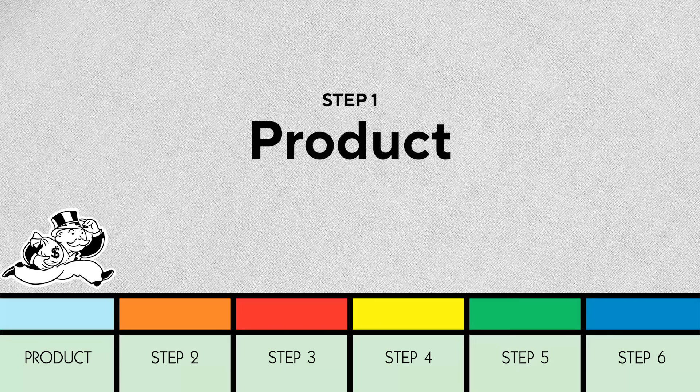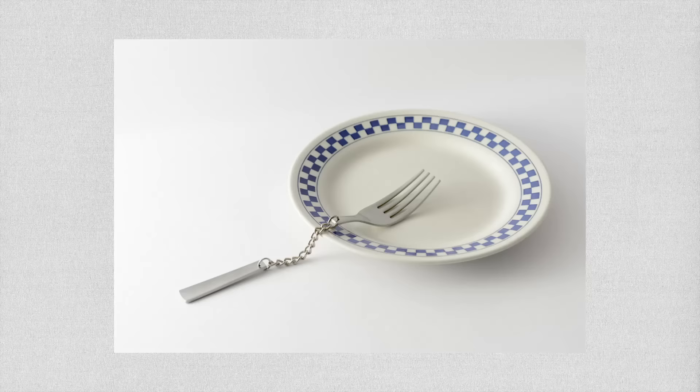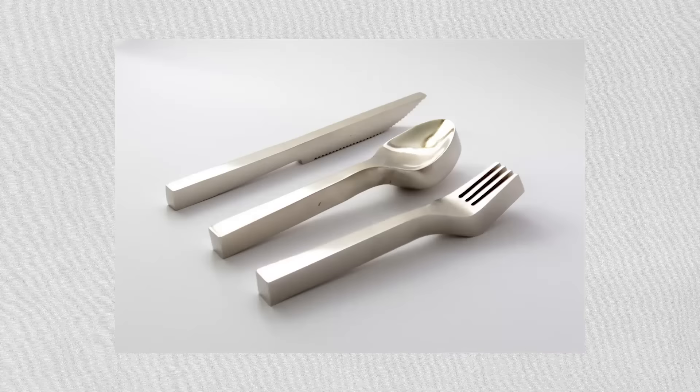Step one: product. What product should I sell? This is often the first question new entrepreneurs focus on. The problem is, that's what causes most of them to fail. All that you've been told is wrong. Your first question shouldn't be, what product should I sell? Your first question should be, what problem can I solve? It doesn't matter how cool or fancy your product is — if it doesn't solve a real problem that people care about, it's not going to sell well.